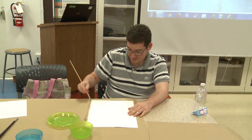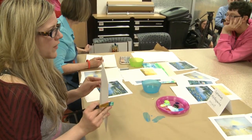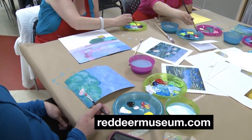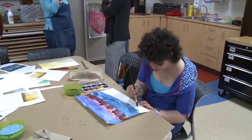CJ summed up how many people feel about the program. What have you learned about art? It's perfect. For more information about the program, visit RedDeerMuseum.com. For Accessible Media in Red Deer, I'm Wade Brown. Thank you so much.